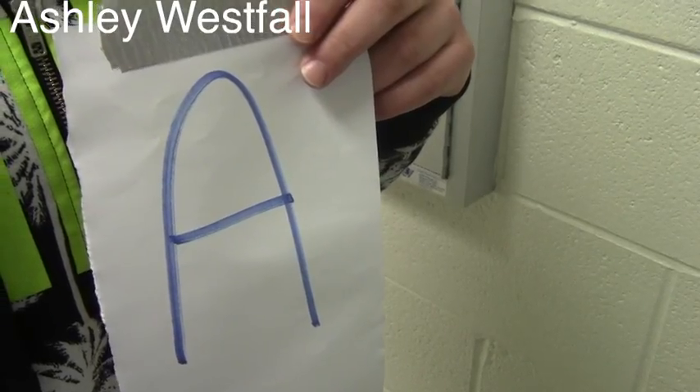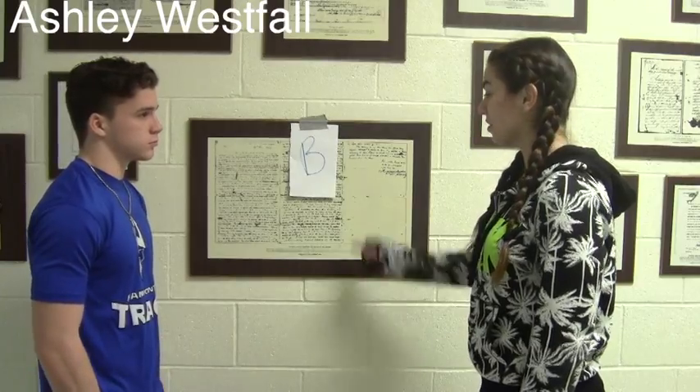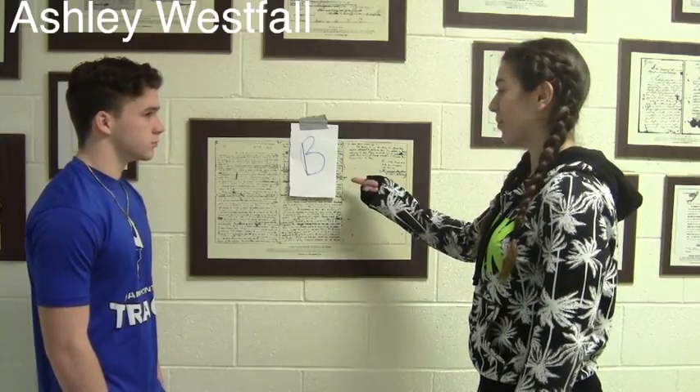There has to be more where this came from. Yep, here it is, the letter B. I didn't think we could find it. Let's keep looking. Let's go find the letter C.